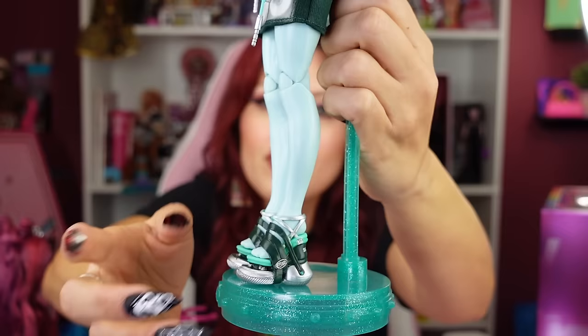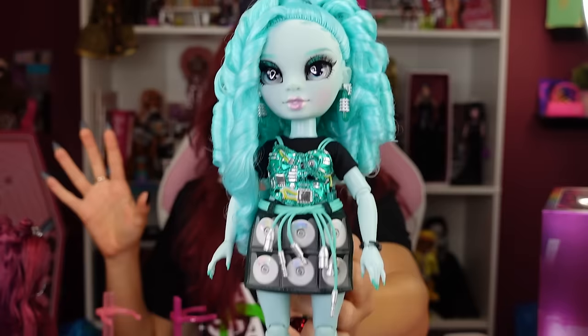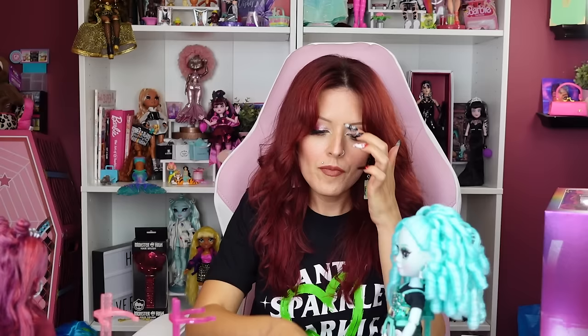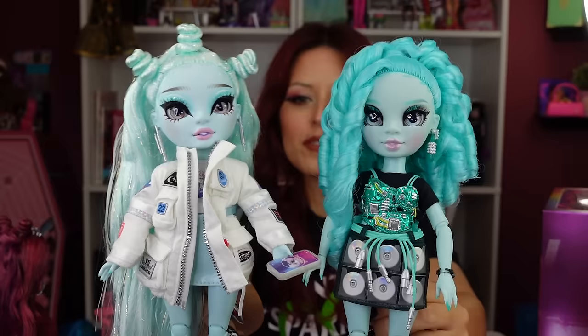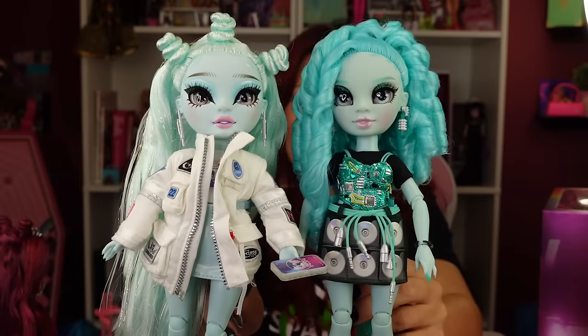I love the circuit board corseting top and the really chunky shoes — they just nailed it. This doll is so beautiful. Initially when I first saw her color scheme I got a little concerned because it made me think of Zoe back there with that alien space green, but the colors are very different. This one is more cool-toned and a little darker green, and the hair and skin tone are obviously different.